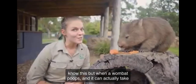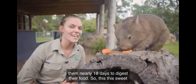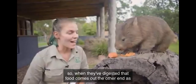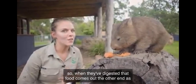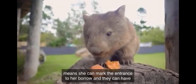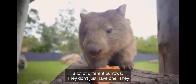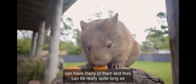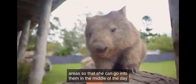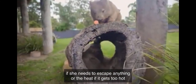When a wombat poops, it can actually take them nearly 18 days to digest their food — so this sweet potato, we're not going to be seeing it for nearly two weeks. When they've digested that food, it comes out the other end as poo, but it's actually square — cube in shape. This means she can mark the entrance to her burrow. They can have a lot of different burrows, not just one, and they can be really quite long. She might even have a few around her grazing areas so she can escape the heat in the middle of the day.